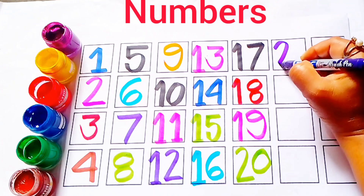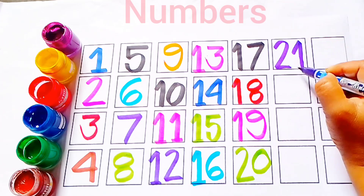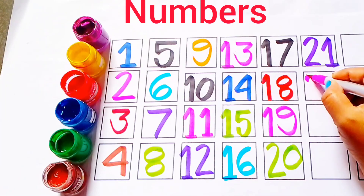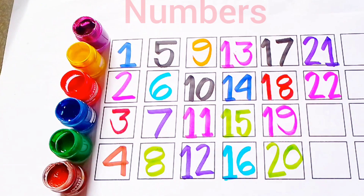Purple color 21. Purple color 21. This is number 21. Pink color 22. Pink color 22.